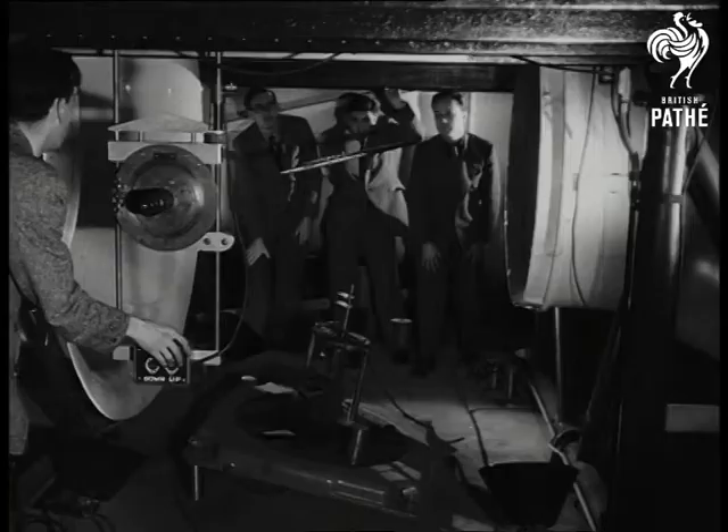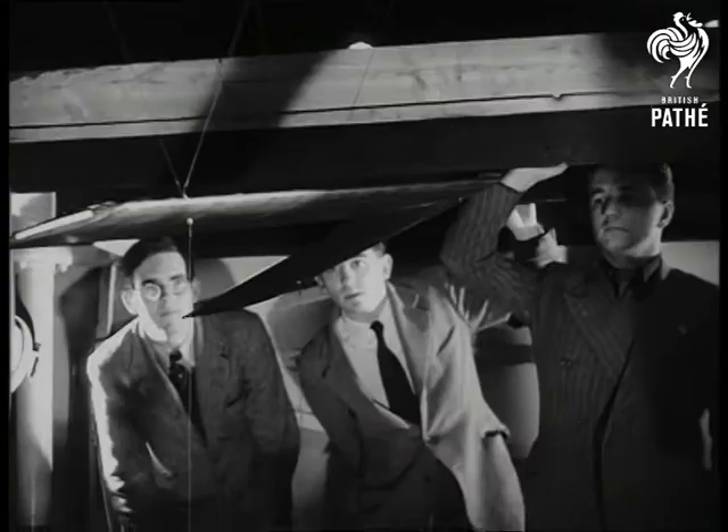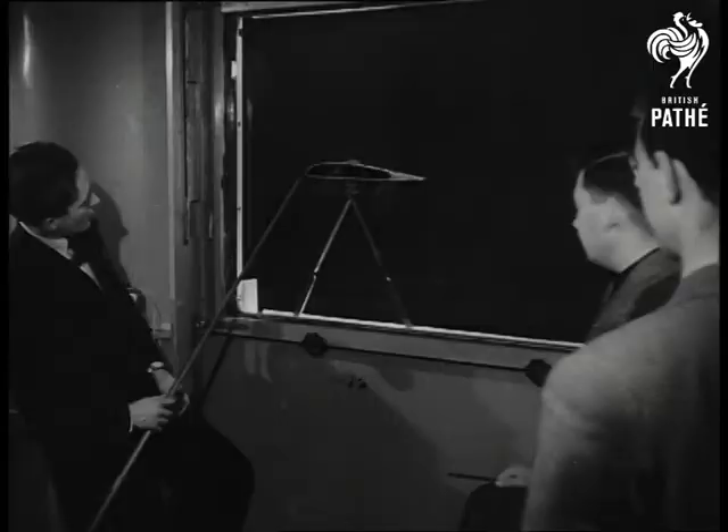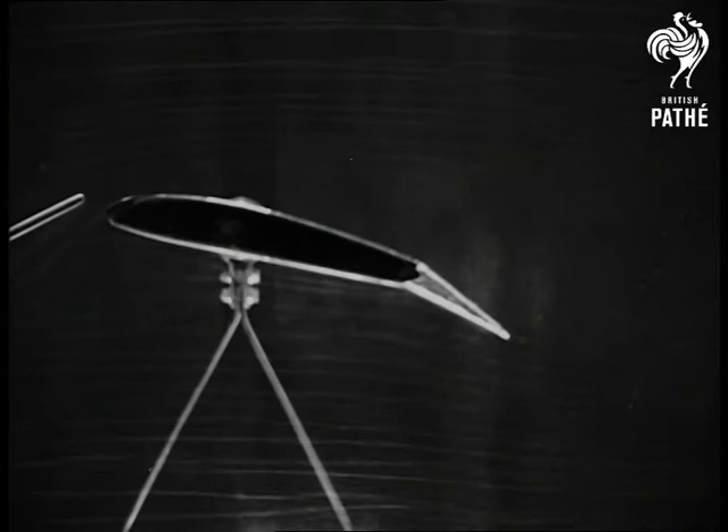No matter what its type, an aircraft's place is the air, and a wind tunnel is the best place to study aerodynamics. Aerodynamics is the science which enables these students to assess the behaviour of a plane in flight, and is an essential part of the two-year course at the College of Aeronautics at Cranfield. Incidentally, this is no blackboard — it's the inspection window of a smoke tunnel.